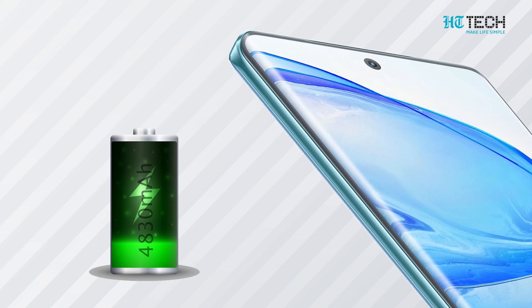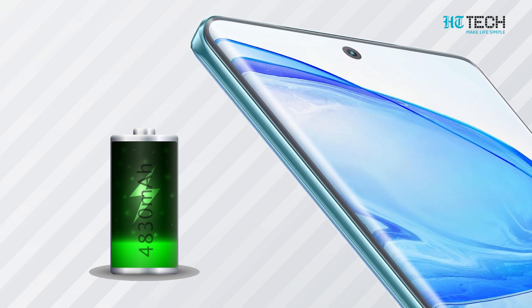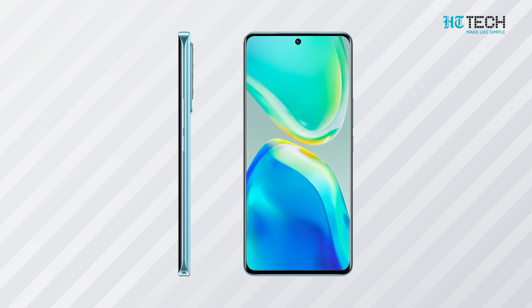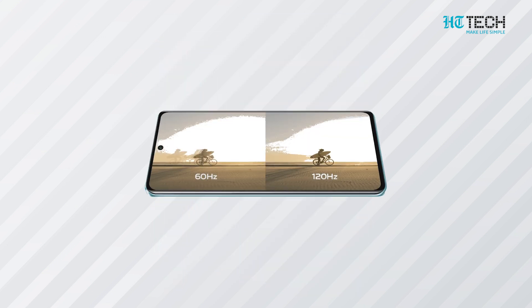The smartphone packs a powerful 4830mAh battery and sports a 6.56-inch 3D curved AMOLED display with a refresh rate of 120Hz and a touch sampling rate of 300Hz.